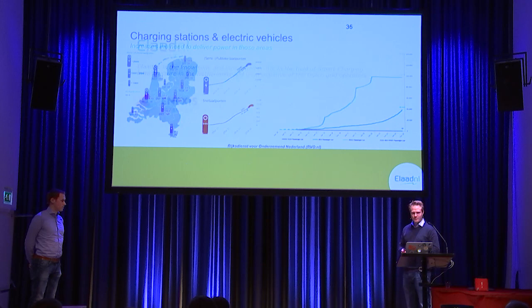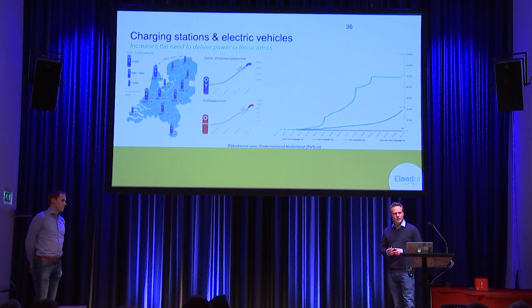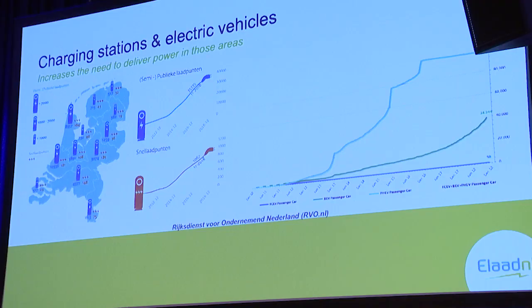Why are Ennexis and ELAD looking at these kinds of things? If you look at where the market is going — focusing on charging stations and electric vehicles — you see that the number of charging stations is increasing, not exponentially but kind of linear. The same thing is now happening with electric vehicles. The battery electric vehicles are being bought more and more. This means we need to deliver much more energy using our grid, and as a grid operator Ennexis needs to come up with different solutions to charge every car in the future, especially when everybody will be driving electric.